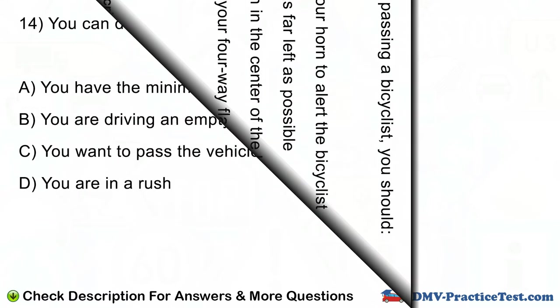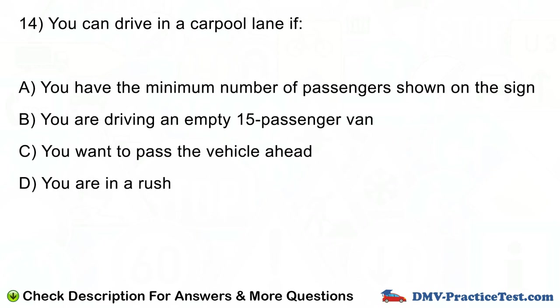Question number 14. You can drive in a carpool lane if: A. You have the minimum number of passengers shown on the sign. B. You are driving an MD-15 passenger van. C. You want to pass the vehicle ahead. D. You are in a rush.